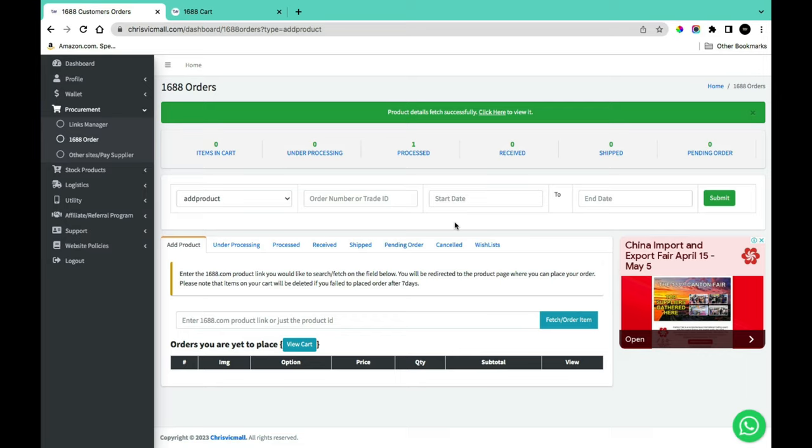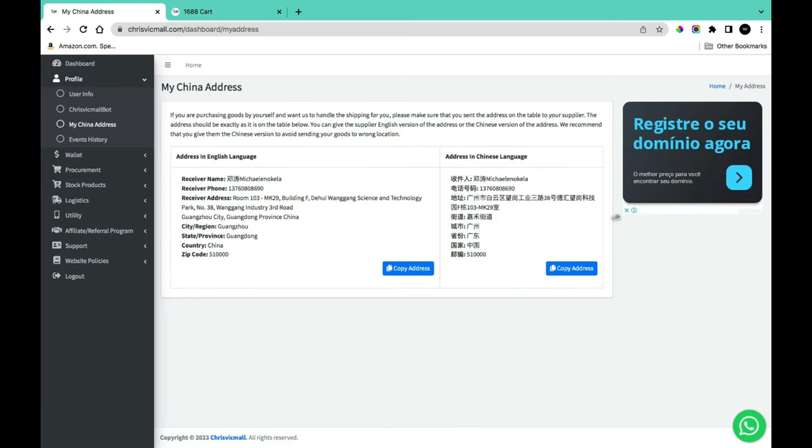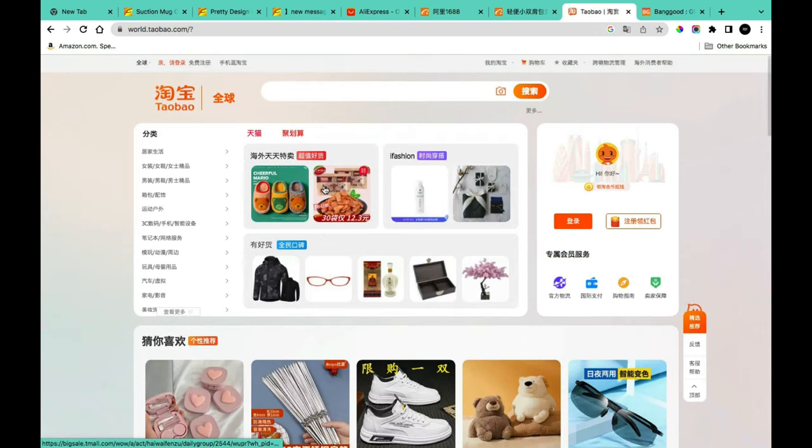If you want the supplier to handle shipping, just pay for the product. But if you want CrisVicmo to handle your order, use the Chinese address book. Go to your profile, click 'My China Address,' and you'll see two addresses — one in English and one in Chinese. Always send the Chinese-language address to the supplier since they are Chinese speakers. CrisVicmo will notify you when the package arrives.